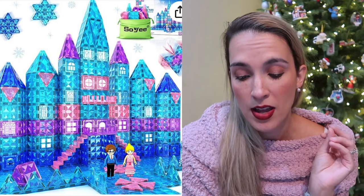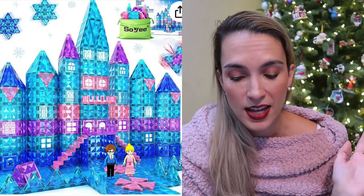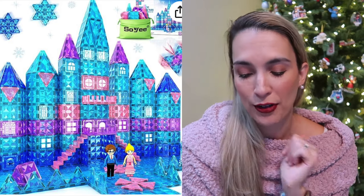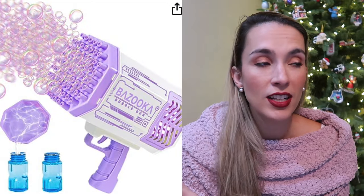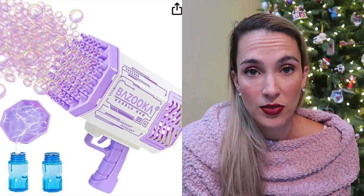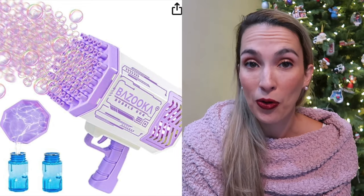There's also a Frozen magnetic tile set that looks like the Frozen castle and comes with little people. Super cute for girls. My kids love bubbles especially at this age, and this bubble machine gun is so fun — it's very easy for little ones to use and puts out a whole bunch of bubbles.